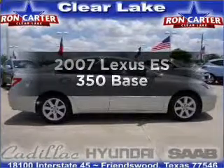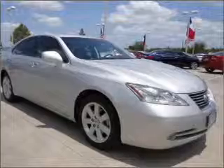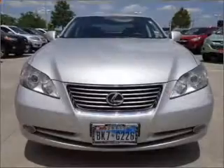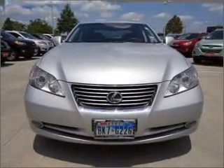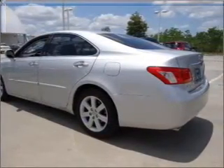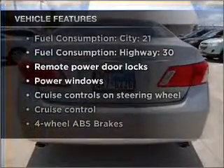Check out this 2007 Lexus ES350. Travel the roads in style and comfort in this great vehicle with a reliable 6-cylinder engine that responds smoothly to its 6-speed automatic transmission. You will appreciate the safety feature of anti-lock brakes. Enjoy the comfort of dual temperature controls. There's nothing like a sunroof on a nice day. Plus enjoy these notable features that are included in this vehicle.